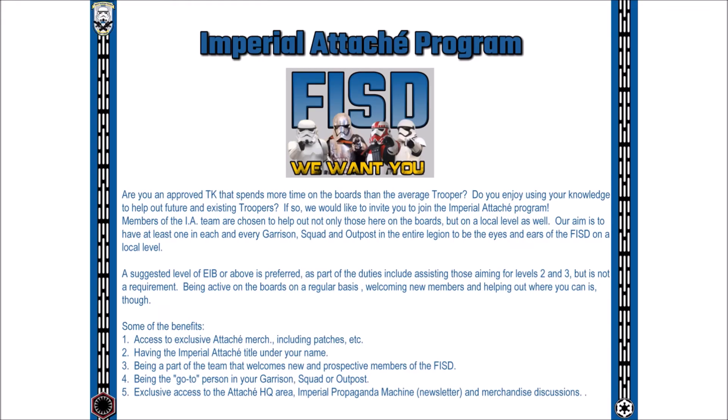So who are the Imperial Attaches? Not only are they a great source of knowledge on our forums, but they also assist new members at their local garrison level. Have a question? These guys and gals are here to help.